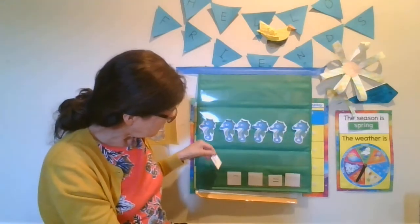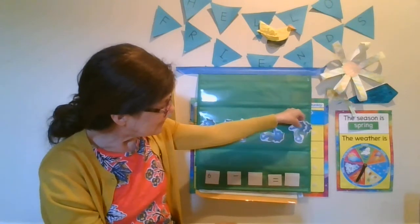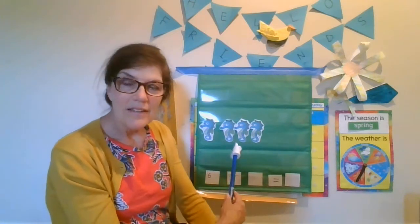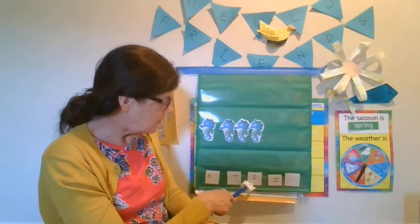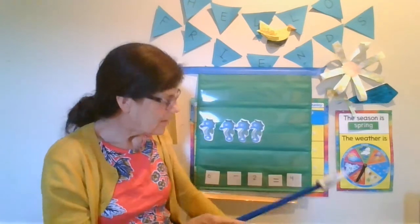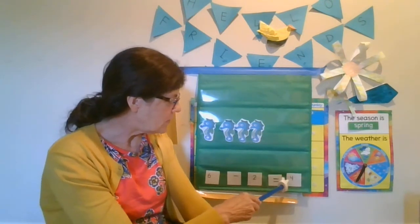So I'm going to put the number six over here on our number sentence. Two of his seahorses swim away. How many seahorses are left? He had six. He took away two. Six minus two equals how many are left? One, two, three, four. There are four baby seahorses left. Let's read our number sentence: six minus two equals four. Good job.